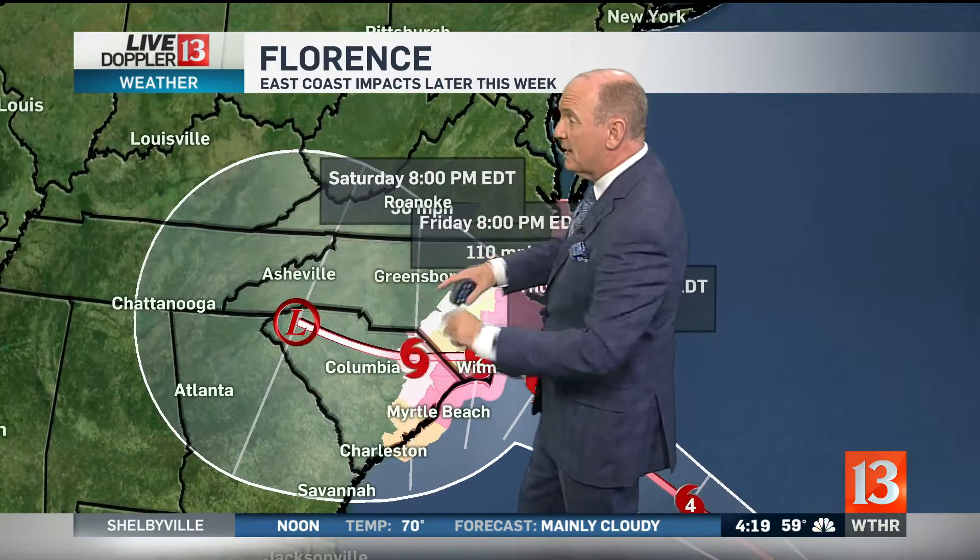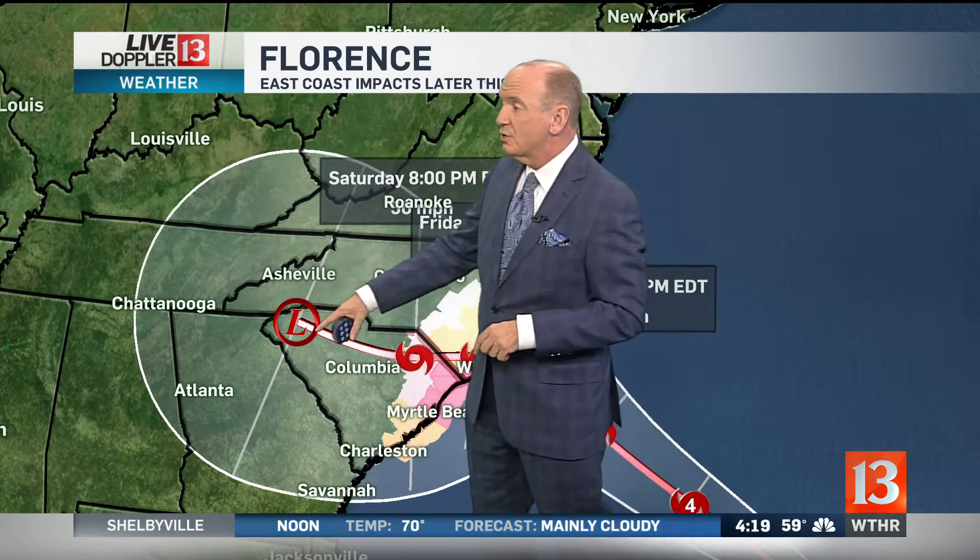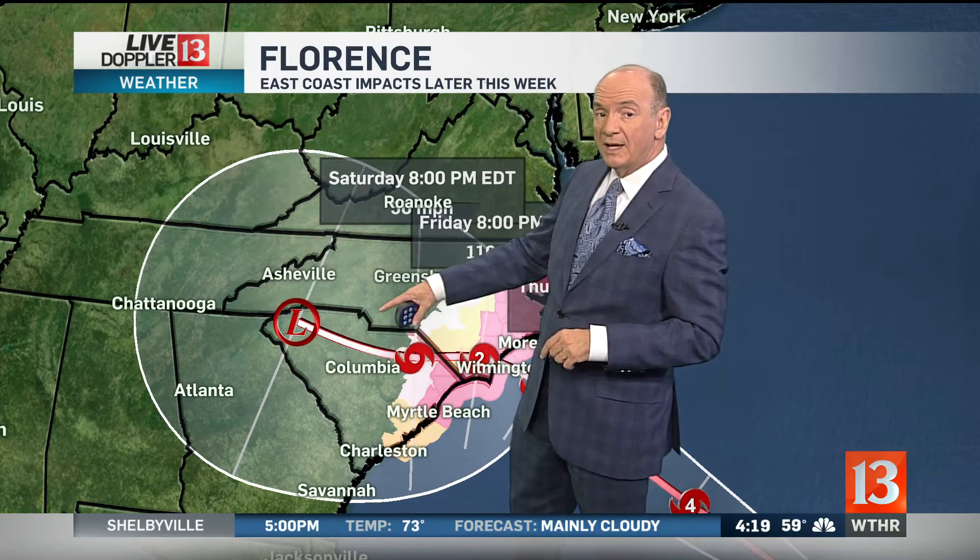Then we believe it may actually stall a bit. Let me bring this out a little bit farther. So this is Saturday at 8 p.m. in extreme northwestern South Carolina as a tropical depression. And that means these folks can get a foot, two feet, maybe even 30 inches of rain because the water source is the Atlantic Ocean.